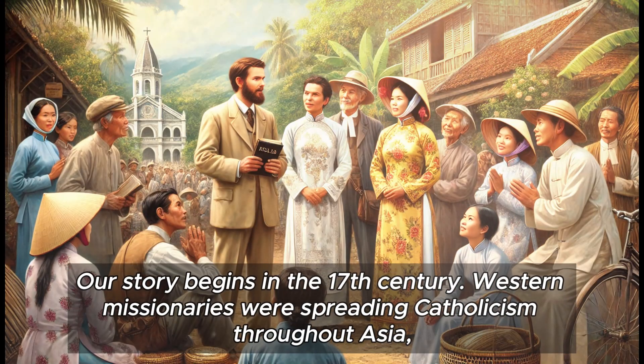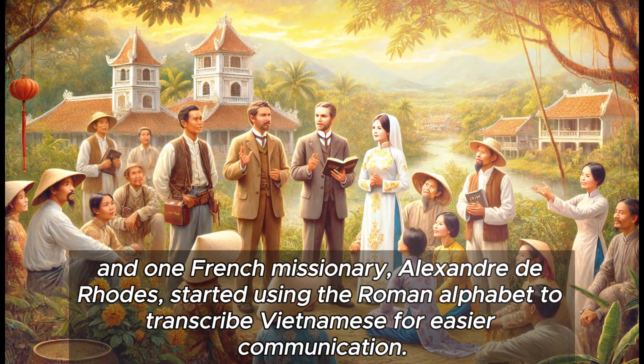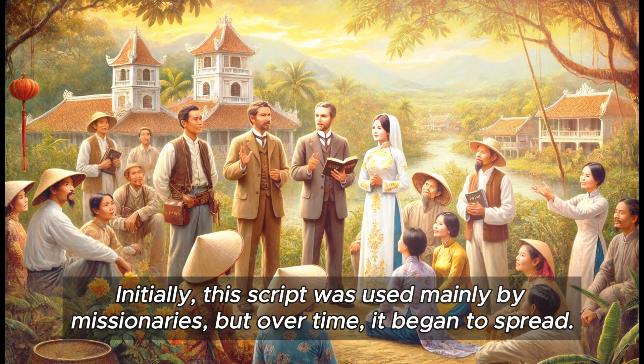Our story begins in the 17th century. Western missionaries were spreading Catholicism throughout Asia, and one French missionary, Alexandre de Rhodes, started using the Roman alphabet to transcribe Vietnamese for easier communication. Initially, this script was used mainly by missionaries, but over time it began to spread.